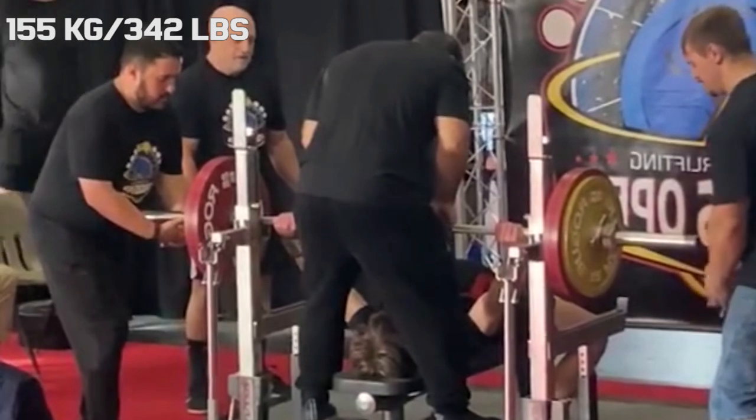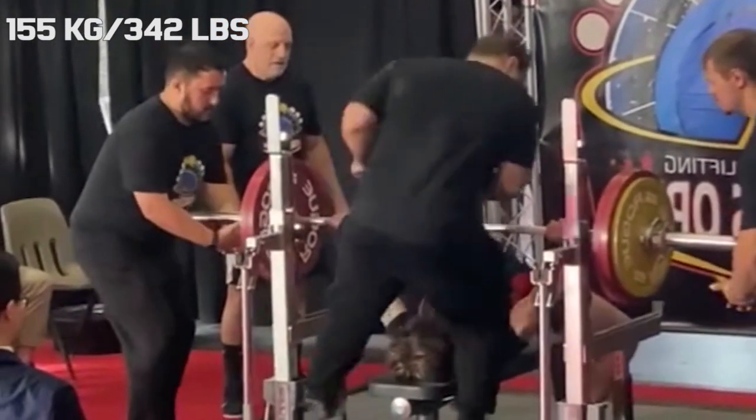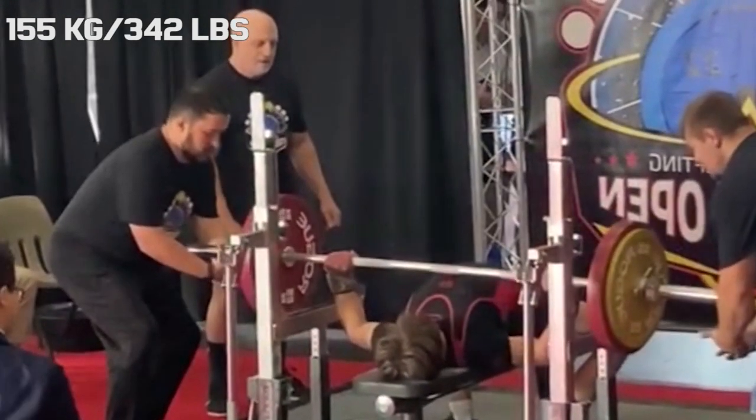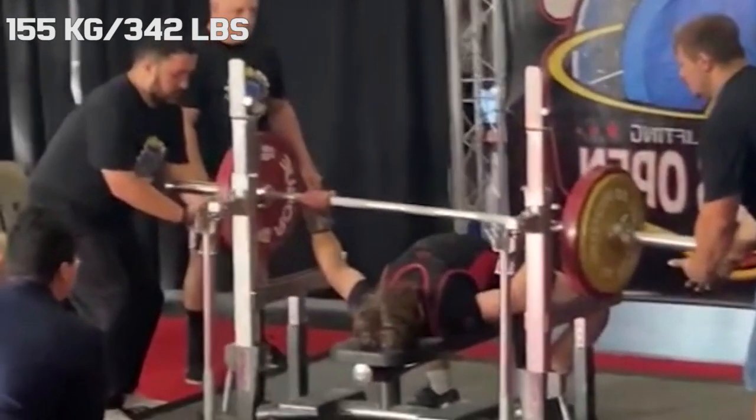Hi guys and welcome back to Lifting Vault. Today I want to talk about Elliot Sykes, the 16-year-old phenom that totaled almost 10 times body weight in powerlifting recently, at a body weight of 70 kilograms.